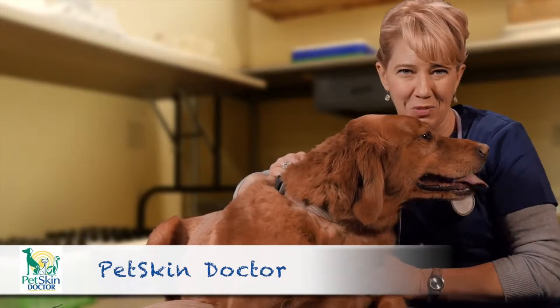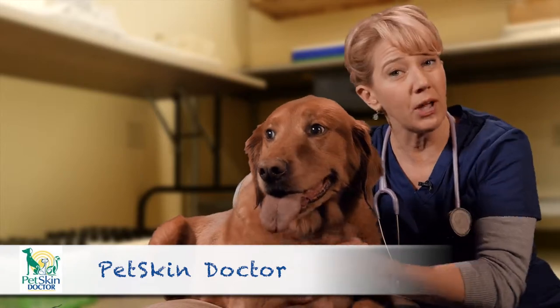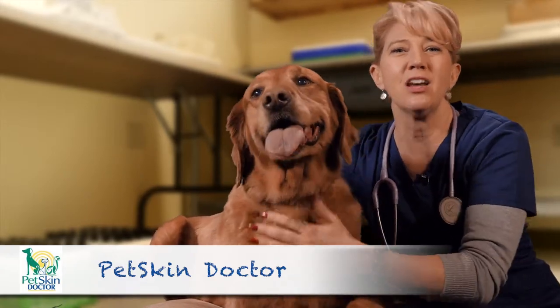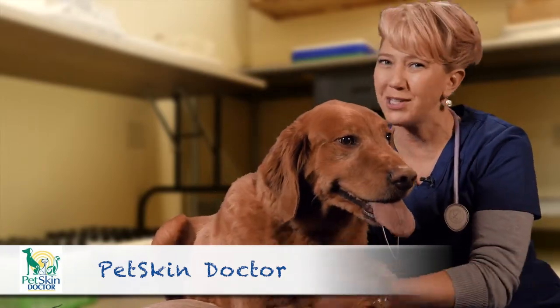We all know what our pets mean to us. So by adding the prescribed amount to your pet's food or applying it directly to your pet's skin, it will put your mind at ease knowing you are doing all that you can to ensure your pet's health and wellness for life.